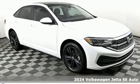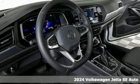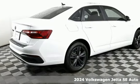It's a new 2024 Volkswagen Jetta. German engineered style, performance, and precision come together to create the perfect compact sedan.